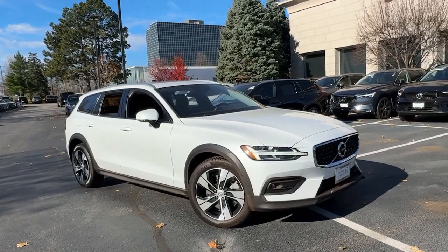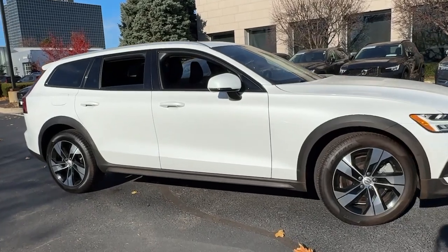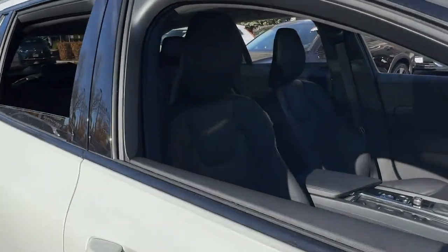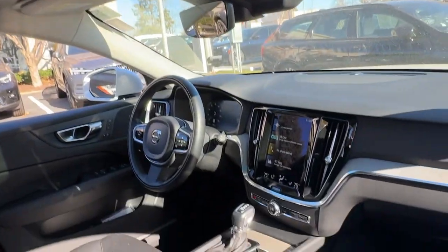Introducing the 2021 Volvo V60 CC. With less than 40,000 miles on the odometer, this vehicle stands out from the rest. Enjoy the delights of travel like never before in this elegantly styled V60.